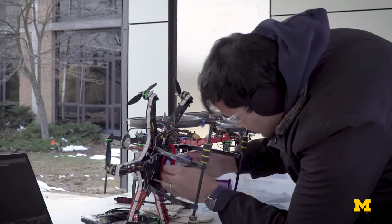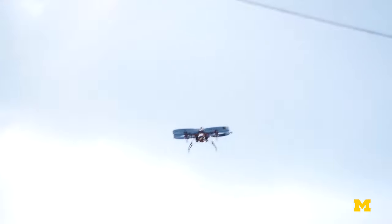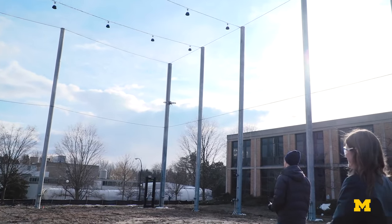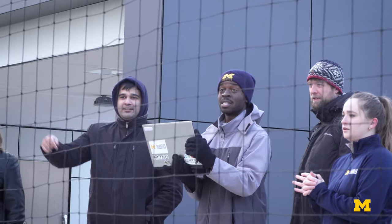Right around the corner from the FXB, we have M-Air, a 10,000-square-foot, four-story netted scientific facility that enables the study of autonomy and collaborative robotics in the wild, with emphasis on dealing with the full range of Michigan weather.